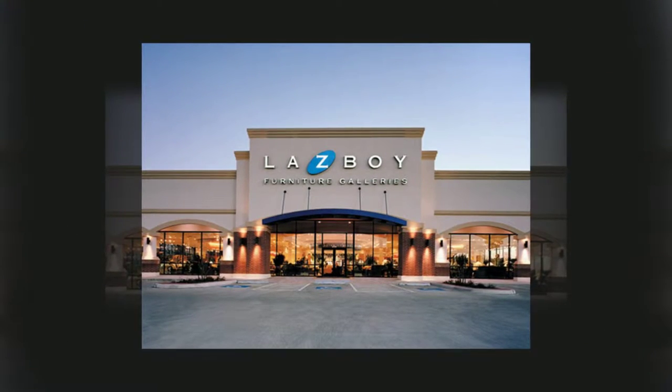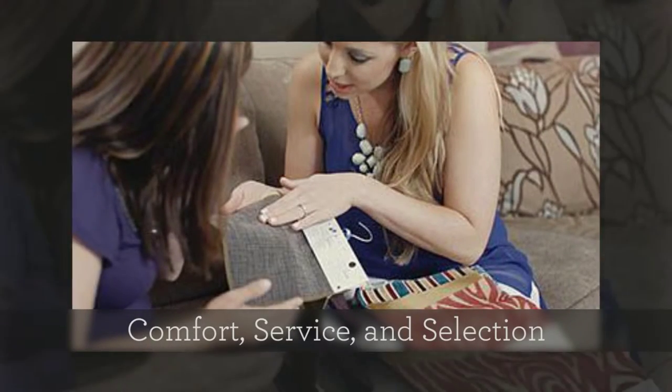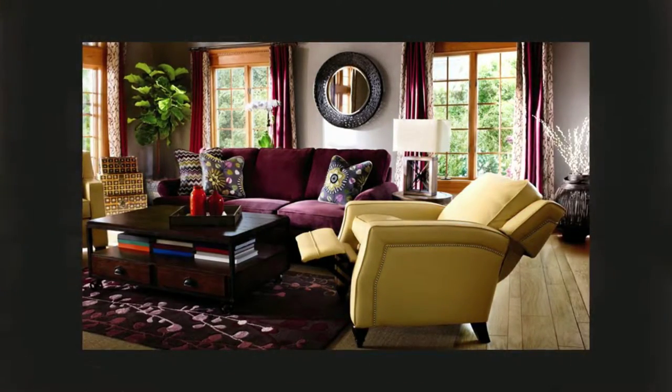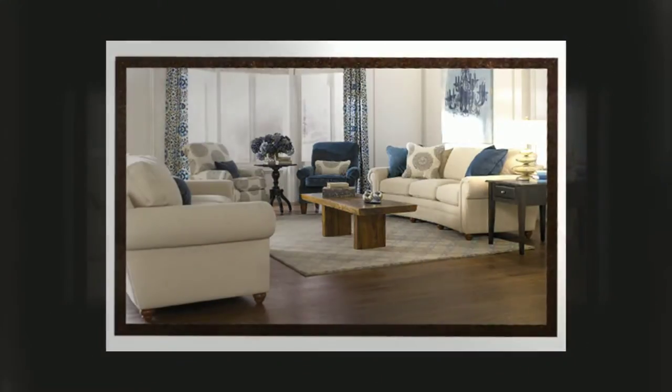When you enter Lazy Boy Furniture Galleries of Toledo, you enter a world of comfort, service and selection. Whether you're searching for ideas to decorate your home or that perfect piece to complete your room, our design center is the place to find it all.